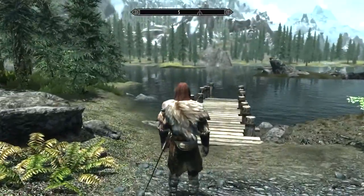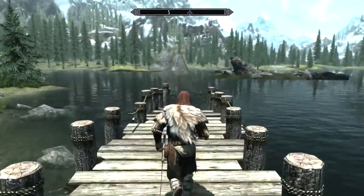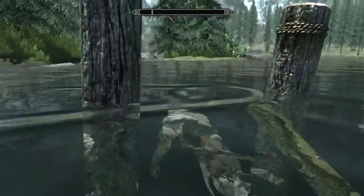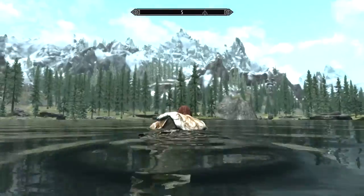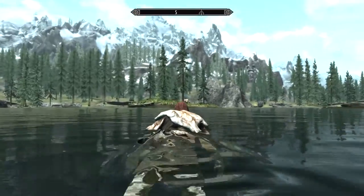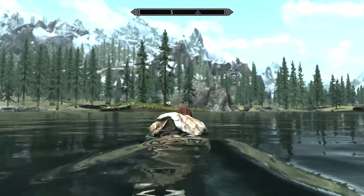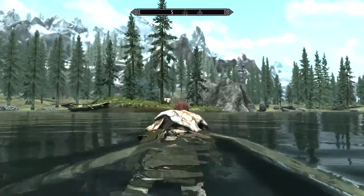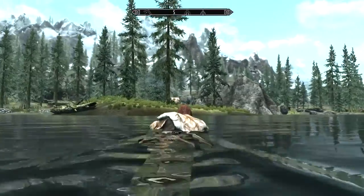So there are two islands. There's that one, which doesn't have very much on it. And there's this one over here. It's actually easier to get at it from the other side of the lake — you don't have to swim quite as far.